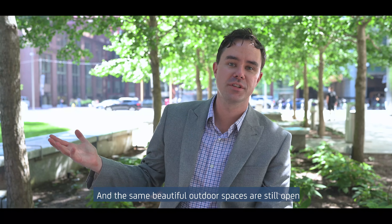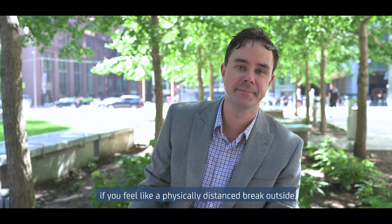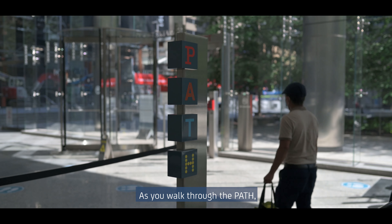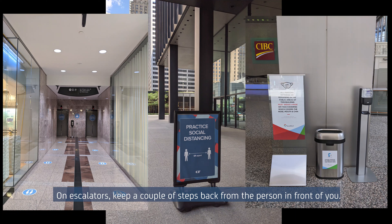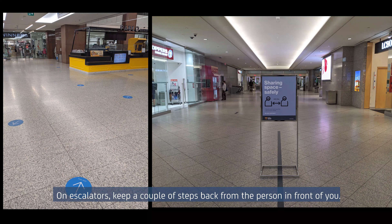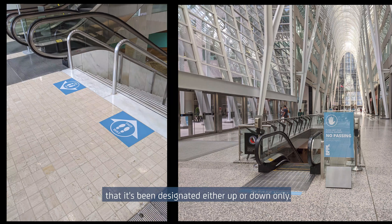The same beautiful outdoor spaces are still open if you feel like a physically distanced break outside. As you walk through the path, you'll notice signs to direct you and help you keep your physical distance. On escalators, keep a couple steps back from the person in front of you. On stairs, stay right and don't pass. And as you're approaching a stairwell, you may notice it's been designated either up or down only.